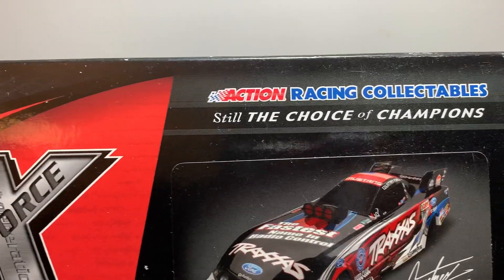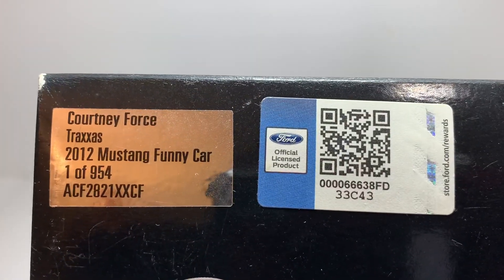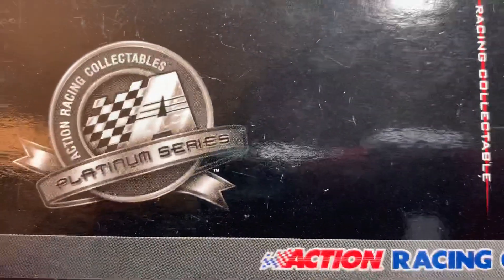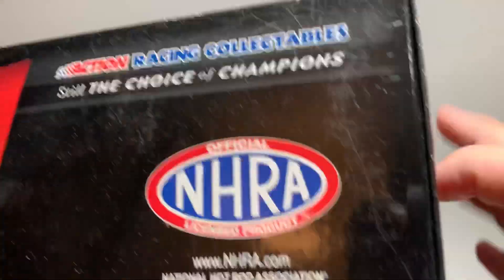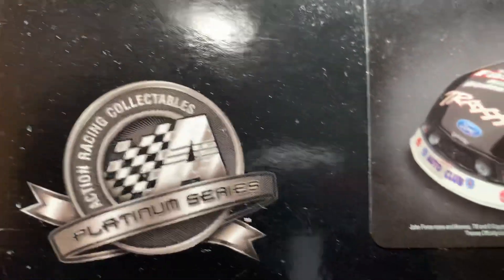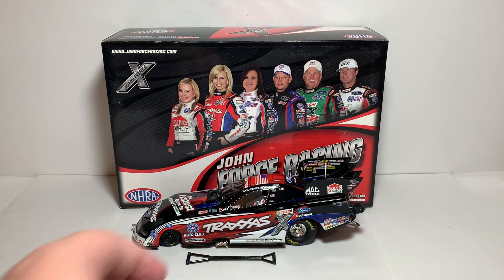The side features NHRA, John Force Next Generation, Action Racing Collectible — still the choice of champions — and an artist render sticker of the car itself. This end of the box features the Ford licensed product QR code sticker and production sticker that says Courtney Force Traxxas 2012 Mustang Funny Car, one of 954. Got the Platinum Series logo and 2012. The other side is the same but with the NHRA logo, NHRA Funny Car Limited Edition adult collectible Platinum Series, and the artist render sticker.